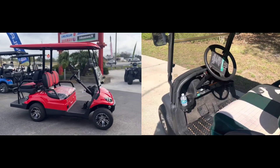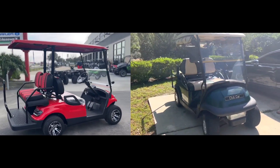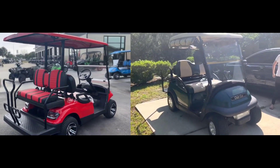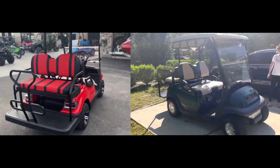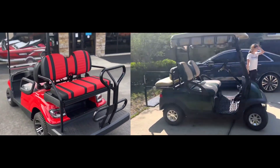Ground clearance and navigation of rough terrain. Club Car golf carts have higher ground clearance compared to Icon. Club Car golf carts come with up to 11 inches, while Icon offers up to 7 inches.